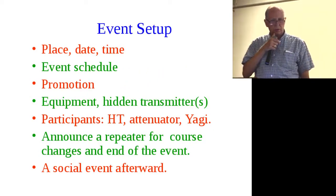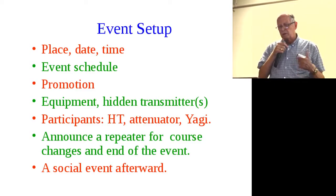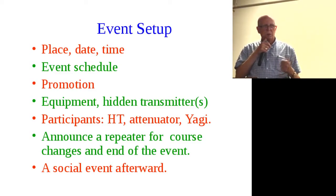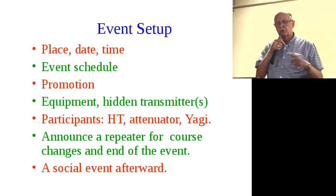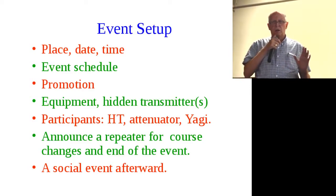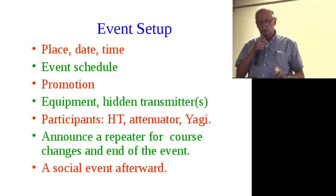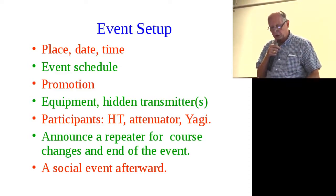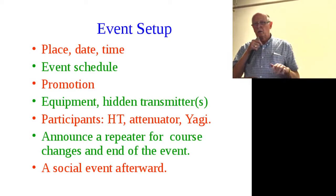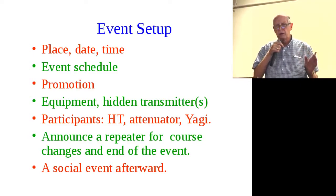Here's a quick review on setting up an event for your club. You set up a time, date, and place well in advance, with an event schedule. Then promote it — call up all the other clubs, send emails, make announcements. Get your equipment lined up. Participants can use limited equipment or come in pairs. With enough lead time they can get proper equipment from the vendors on the sheet I've passed out. A very key part is people monitoring a given repeater so once the event is over you can announce that everyone's finished, and then you have a social event afterward.